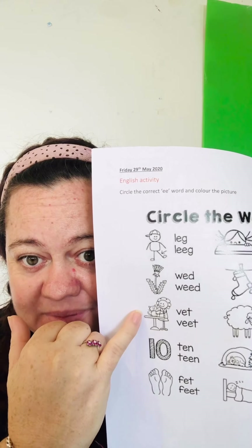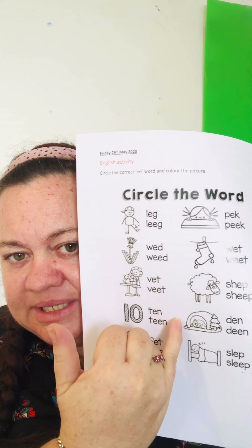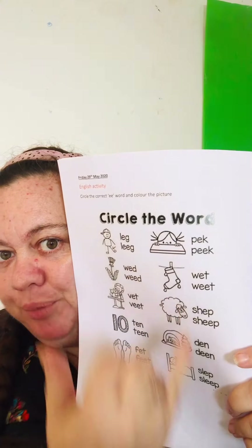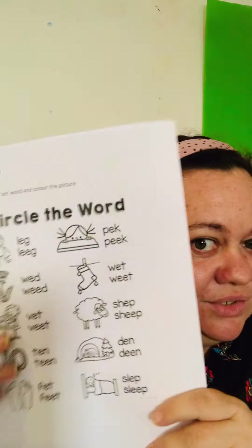Here are the words: vet, who helps animals, ten, feed, bed, den, sheep, wet, and book. Wait — it's not 'book,' it says 'peek,' like peek-a-boo! That has two E's. I want you to circle the correct word, and then let's see what's next on Friday.